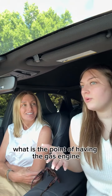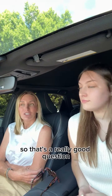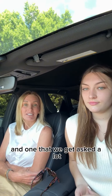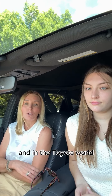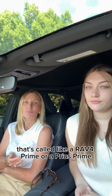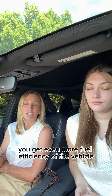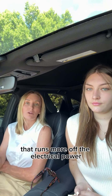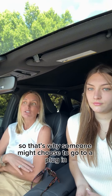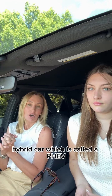She asked: what is the point of having the gas engine and the plug-in at the same time? The reason you would upgrade to a plug-in hybrid — in the Toyota world that's called a RAV4 Prime or a Prius Prime — is that you get even more fuel efficiency because the car has a battery that runs more off electrical power than gas power. That's why someone might choose a plug-in hybrid car, which is called a PHEV — plug-in hybrid electric vehicle.